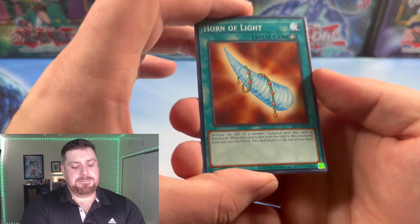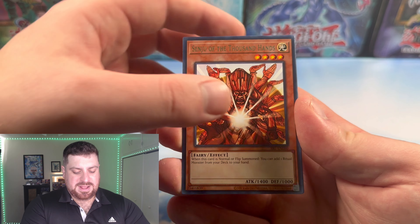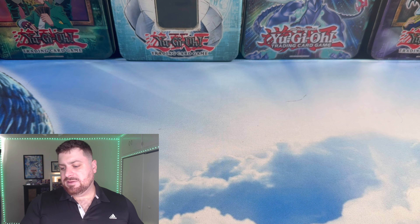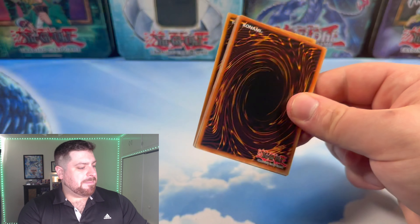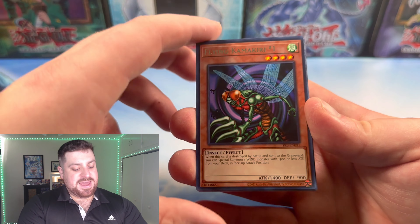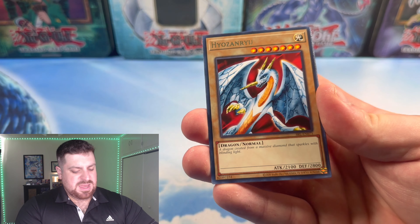I can't wait to get to Metal Raiders, where we'll be hunting for that Barrel Dragon. Horn of Light, Ryu-ran, Snake Fang, Tailor of the Fickle, Senju of the Thousand Hands — very nice — and Guardian of the Throne Room. That is definitely a different color rocket than what he had in his OG print. Ceremonial Bell, Stone Ogre Grotto, The Reliable Guardian, Flying Kamakiri No. 1, and Black Pendant as our second super rare. Good old Black Pendant — definitely a fun card that I think everyone has used in their deck at least once.